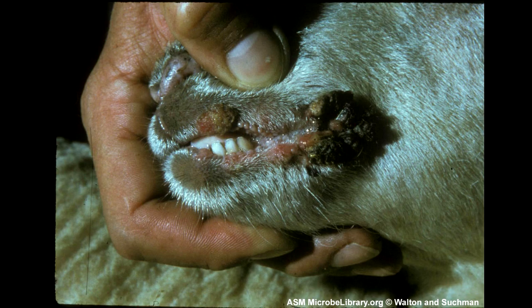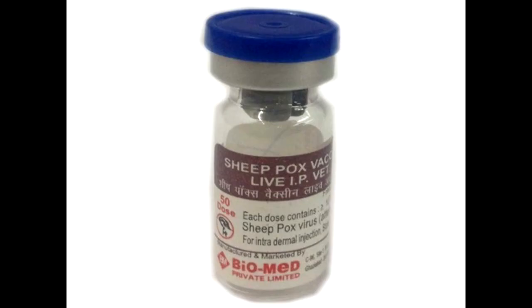The disease in either species must be differentiated from the milder infection, contagious ecthyma, which mainly causes crusty, proliferative lesions around the mouth. Infection results in solid and enduring immunity.